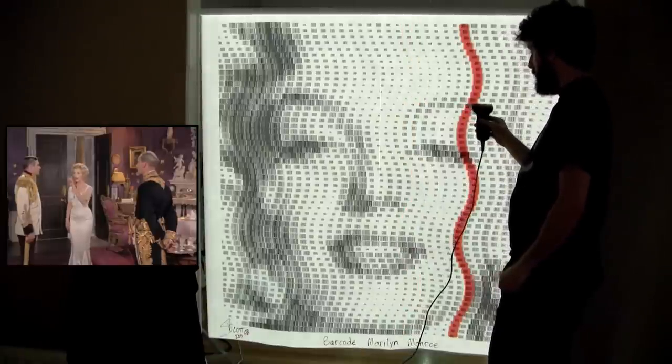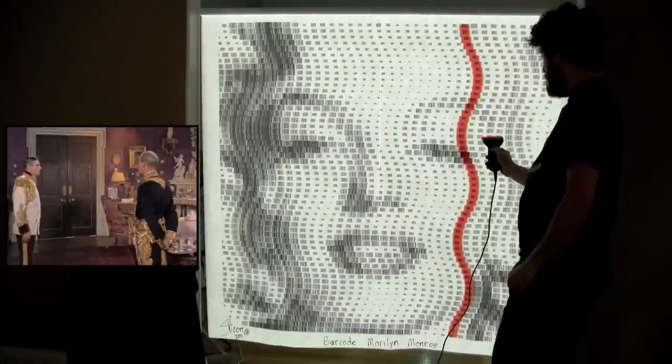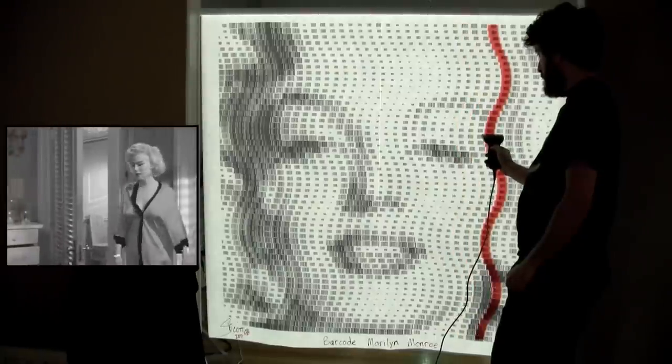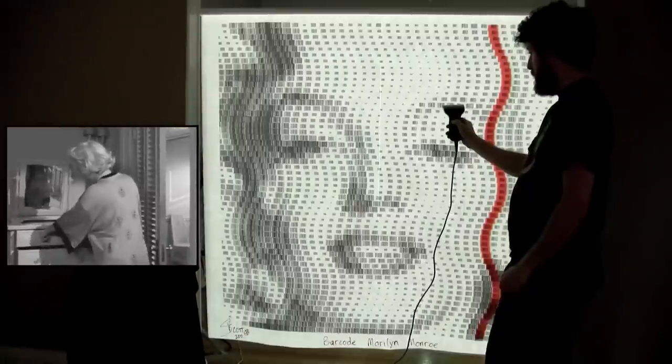The visual pattern accents Monroe's curly hair and round cheeks and is also used to reference her curvy body. There is a video projector behind the print so when a barcode is scanned, the projector highlights a precise column of barcodes.